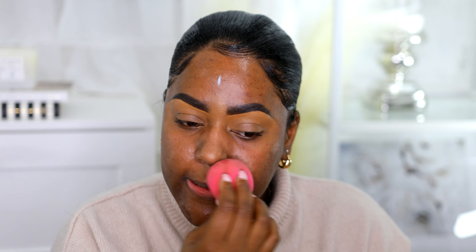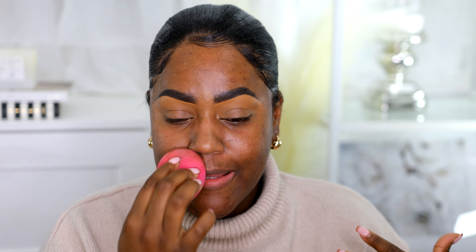I'm gonna use the Revlon Perfecting and Smoothing Primer. I just found this and I was like, wow, I forgot I even had this. This is actually a really good primer, so I'm gonna put this on my face. I'm gonna blend it with the beauty blender — you can use your finger. I usually use my finger but I put lotion on and I don't want to get it on my face.